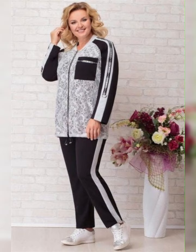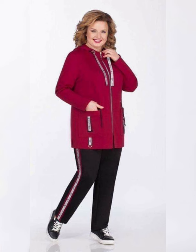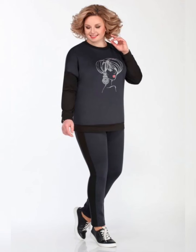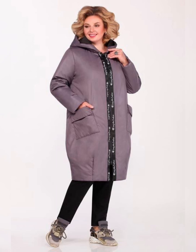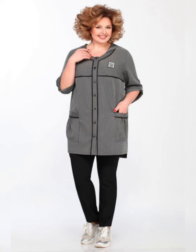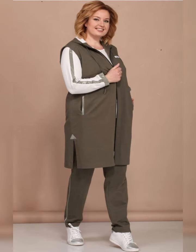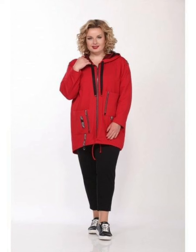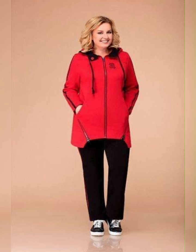Friends, if you want to buy these dresses, I suggest some reliable online websites where you can easily buy them: amazon.com, ebay.com, aliexpress.com, and flipkart.com.